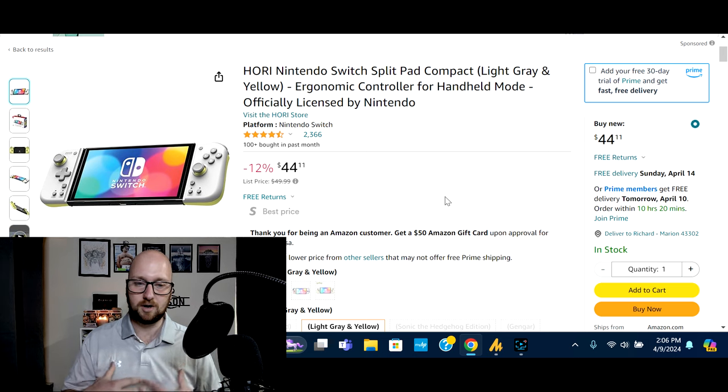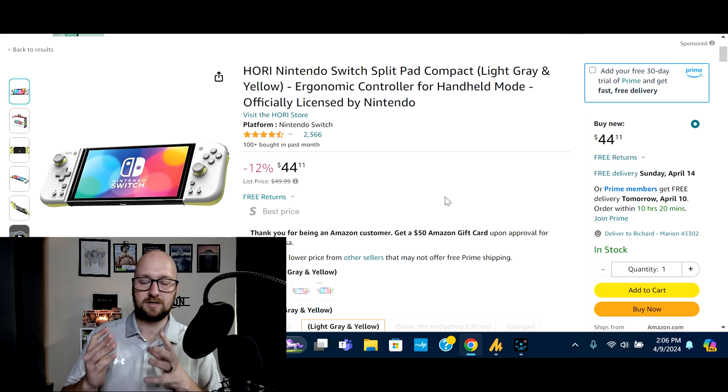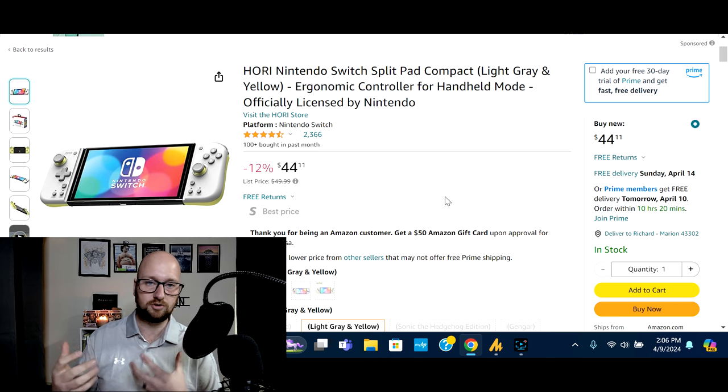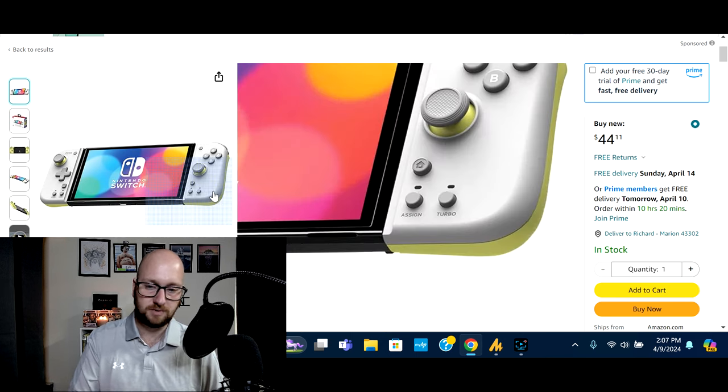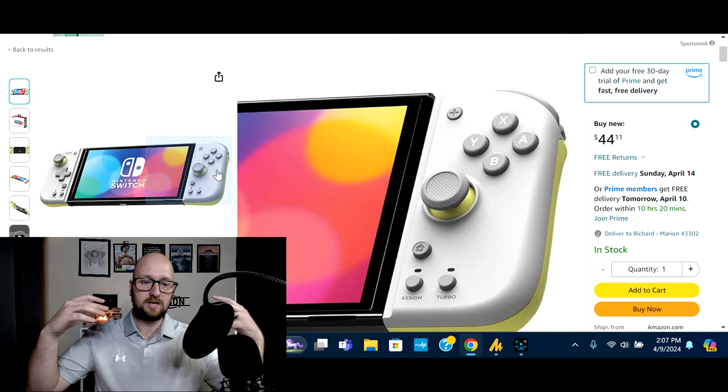This is something I actually have on my own Switch — I have this exact pair on my Switch. The Hori Split Pad Compact. I went with these because they were a little smaller than the Split Pad Pro — I didn't want something super big in my hand when playing my Switch handheld. I went with this color scheme just because I liked it — it's nice, not too flashy.